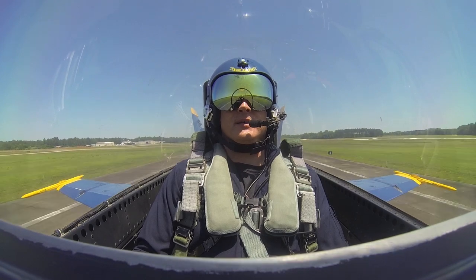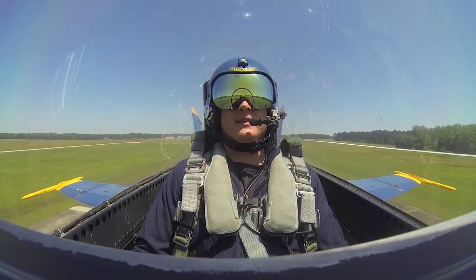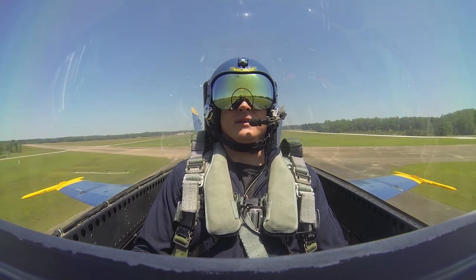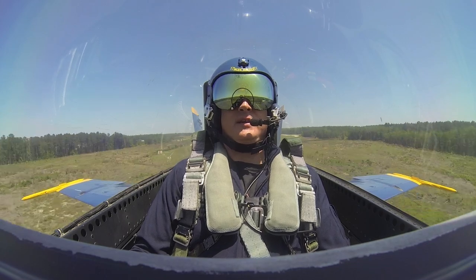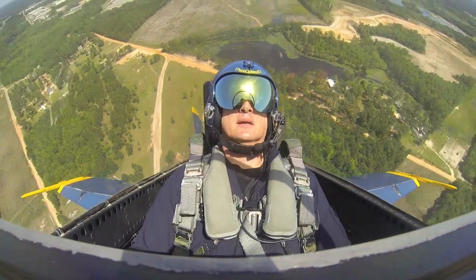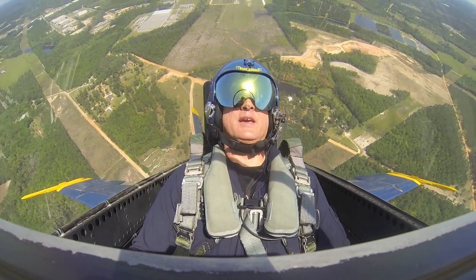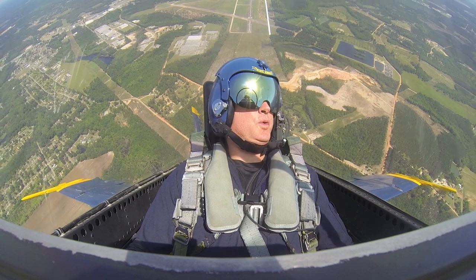Okay, we're going to stay down here at 50 feet and we're going to pitch up. There's 240 knots, 250, 260. All right, you ready, John? Yes sir. Here we go. Ready, hit it. Unbelievable. Unbelievable. Oh, pretty cool, huh? Wow.